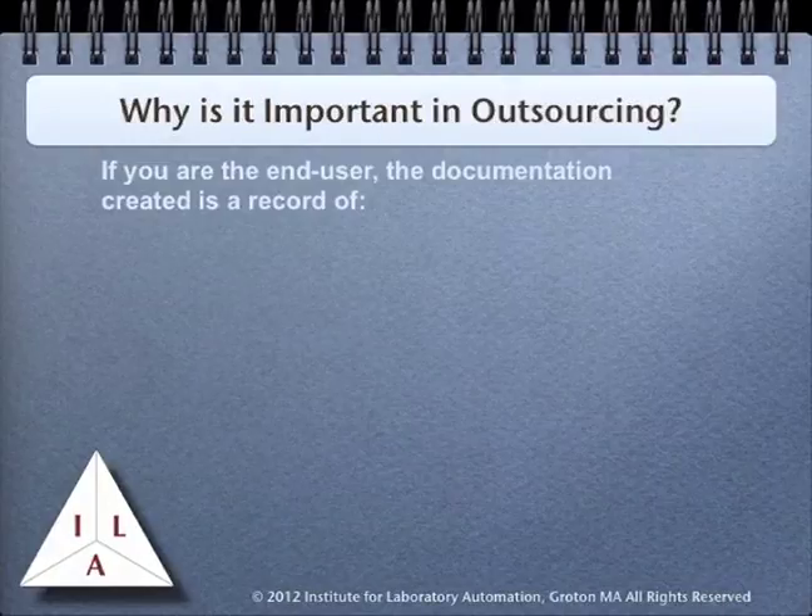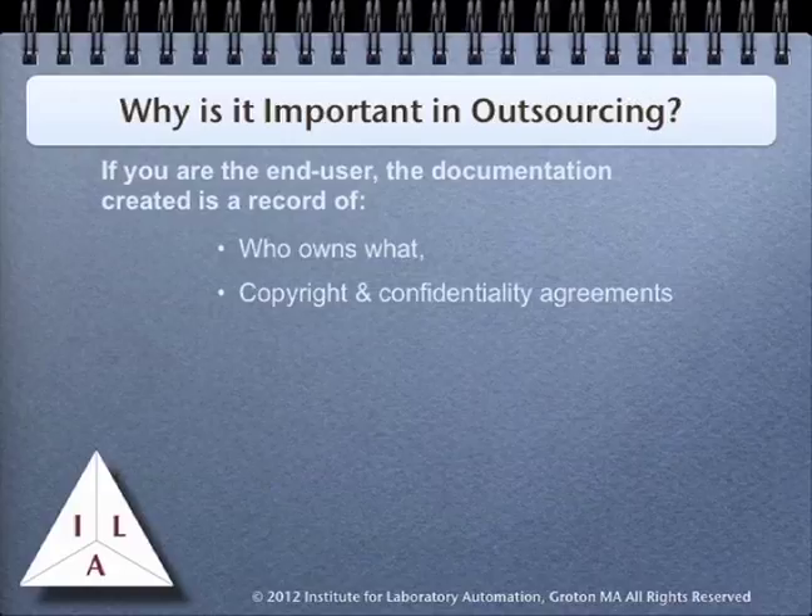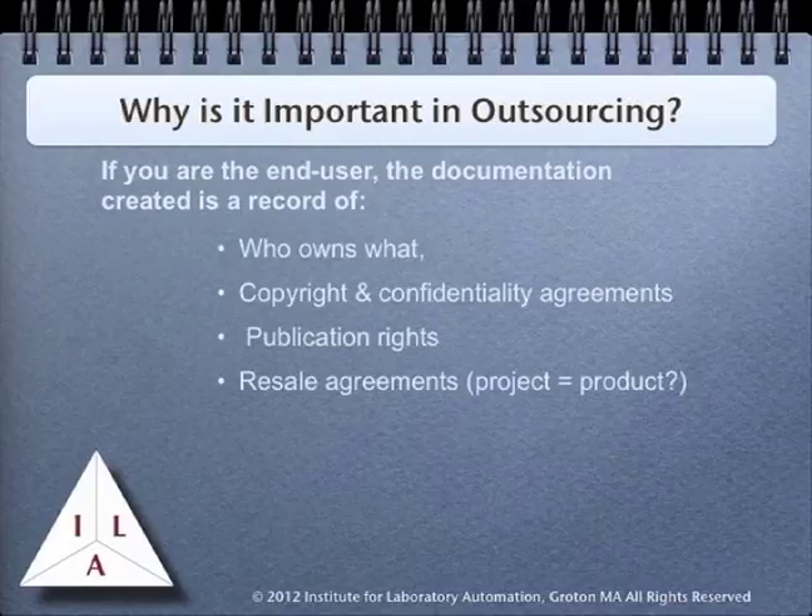If all or part of the project has been outsourced, the documentation should address some additional significant points. Having a clear understanding of the ownership of the project and the results of the work is essential. Often an outside consulting company will take on a project with the idea that the results may be turned into a product that they can sell in the open market. You should have a clear understanding whether or not you have the same perspective. Do you want something that you put a lot of effort into potentially being provided to a competitor? There should be clear statements about copyrights and confidentiality agreements. This should also cover publication rights.